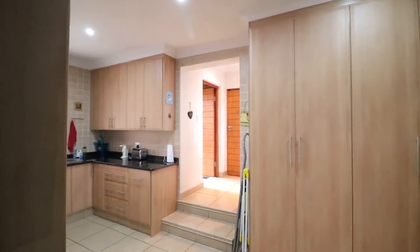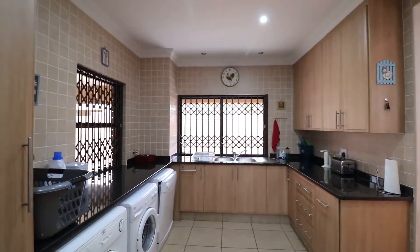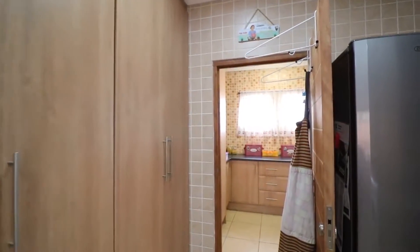There is ample cupboard space, a walk-through scullery with space for three appliances, a double sink, and an extra-large pantry cupboard as well.